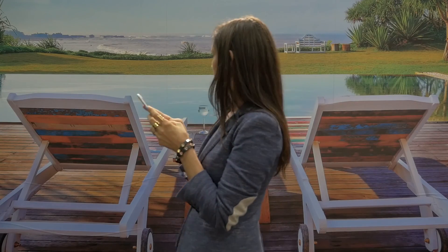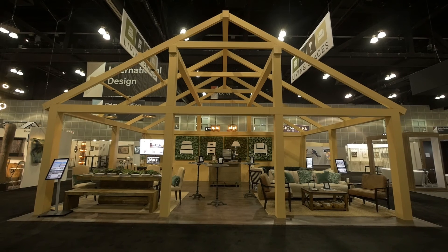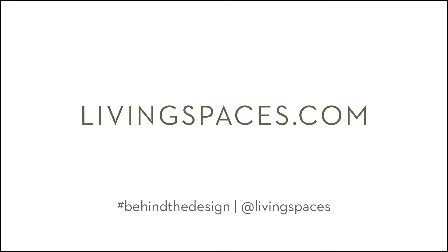All in all, this year's Dwell on Design, with tons of inspiration, felt like a real design home away from home.